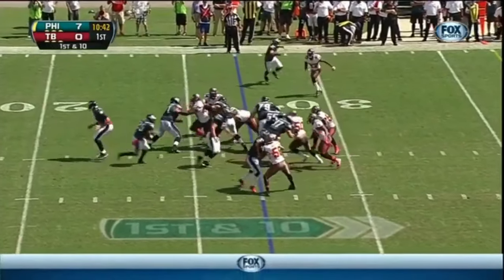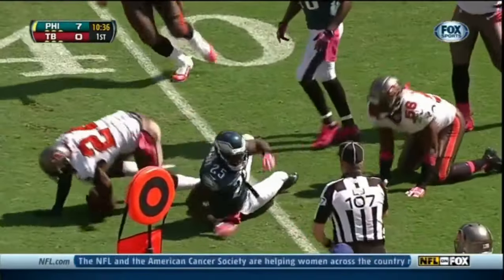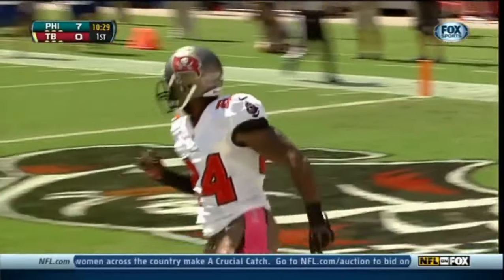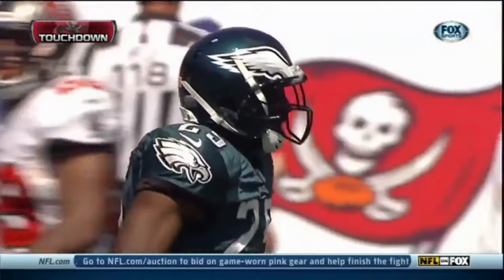For the second time, starting from the 27-yard line, LeSean McCoy. McCoy breaks outside and has a first down, upended around the 40-yard line by Darrelle Revis. The ball is out, and Revis is going to run it in. The indication is touchdown, so McCoy fumbles and Revis runs it in from about the 40-yard line.